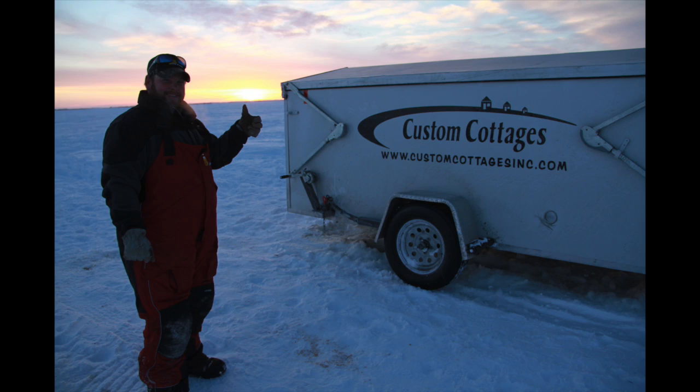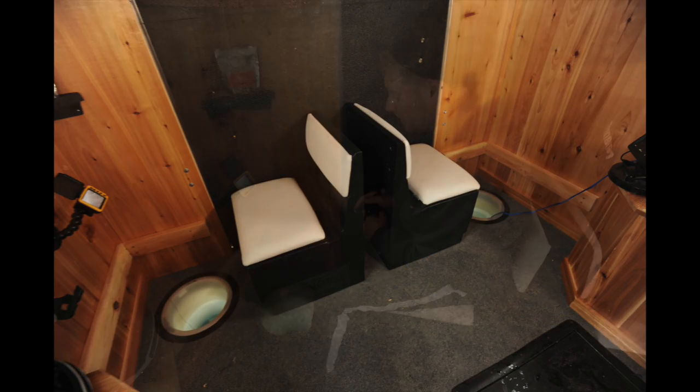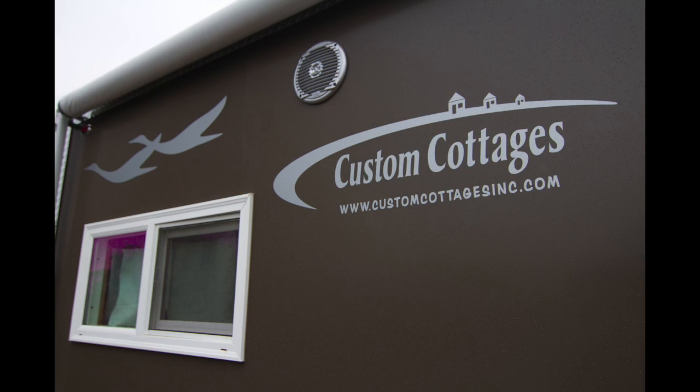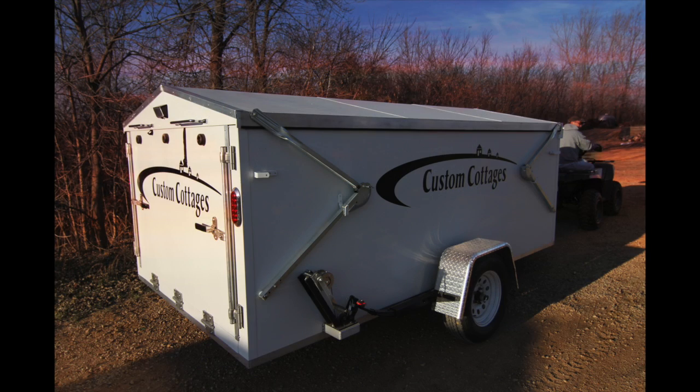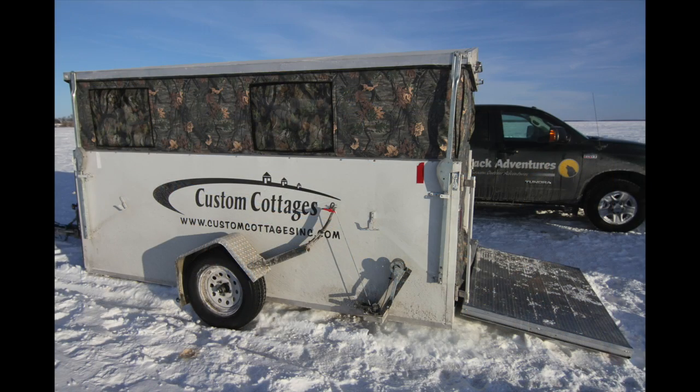Having a custom cottage mobile shelter, it's not just for fishing and hunting — it's a guest house at the lake. We're going up north to a wedding and the hotels are sold out, or we want to hit a couple of state parks on the way. In 2015, Custom Cottages will be implementing hot water systems into their trailers and mobile shelters.